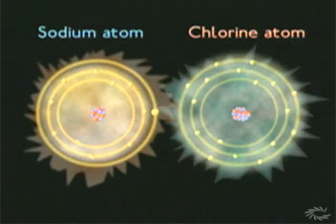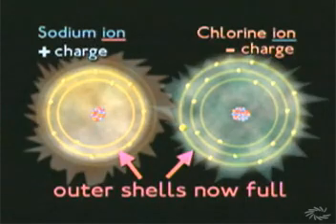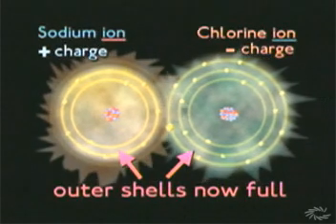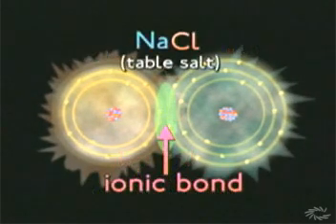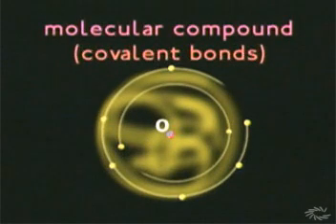An ionic compound is formed when an electron from one atom is lost to another, and the two ions form an ionic bond. They are held together by their opposite electrical charges, but they remain as individual ions.